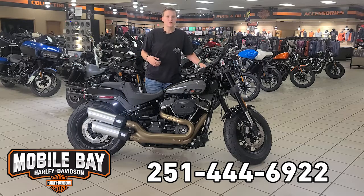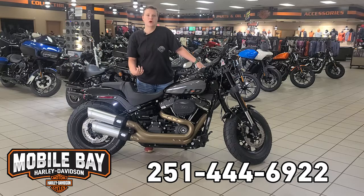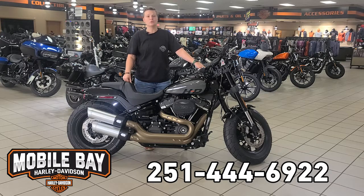You've got some comfortable handlebars up at the front and you've got the 114 cubic inch engine. And then you've got this two into one into two upswept exhaust with a custom finish on there. This bike is super, super cool.